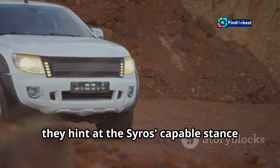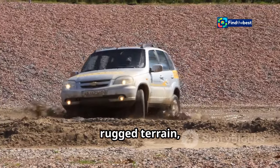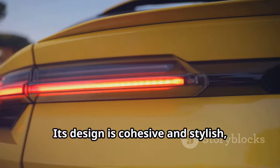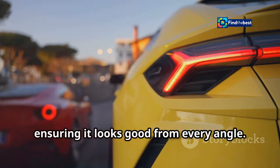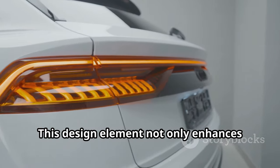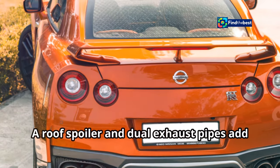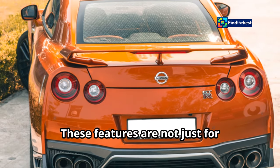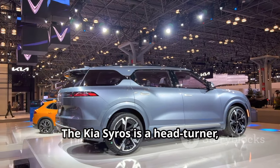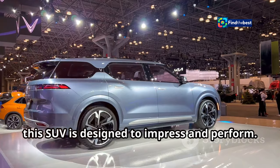These wheel arches hint at the Cirrus's capable stance and off-road aspirations — whether you're navigating city streets or rugged terrain, the Cirrus is built to handle it all. At the rear, the design is cohesive and stylish. The tail lights are connected by a thin LED strip, emphasizing its wide and athletic stance. A roof spoiler and dual exhaust pipes add sportiness while improving aerodynamics and performance.